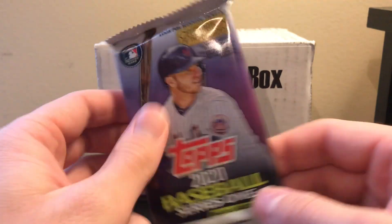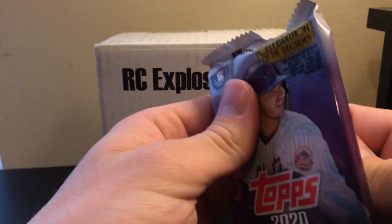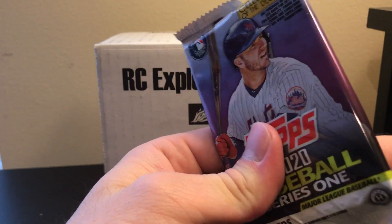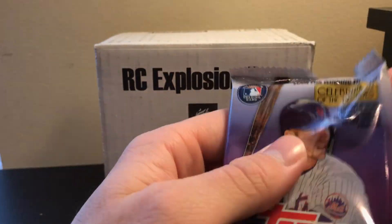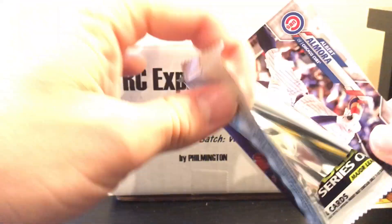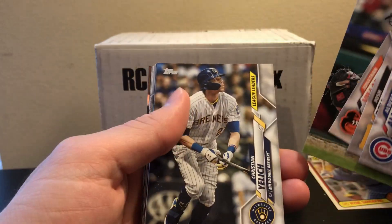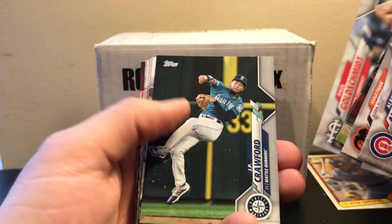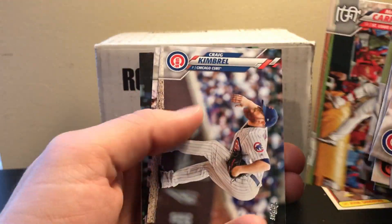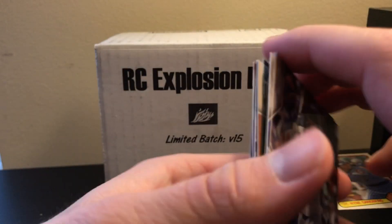Our last pack is 2020 Baseball Series 1 — a hobby pack. You're looking for the big guys: Alvarez, Lux, the ship, Keno, Horner, Rosario, and two more. We pulled a Dominic Smith rainbow foil. That's going to be it.